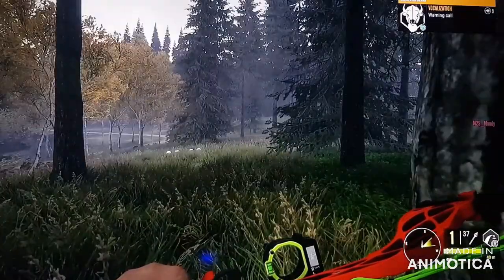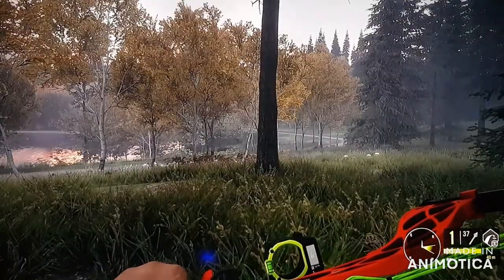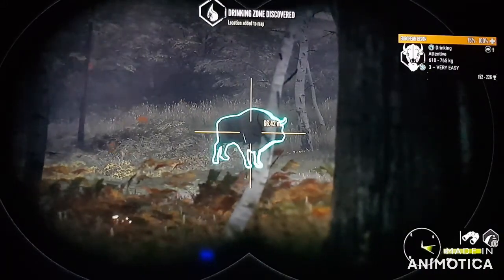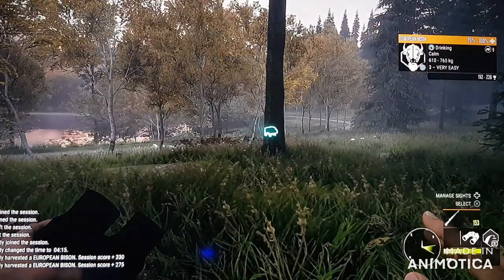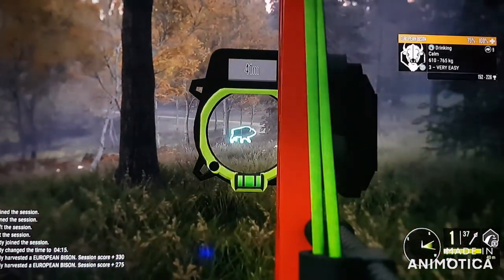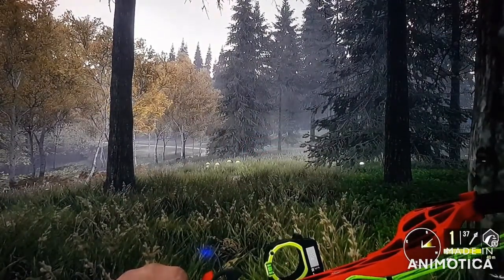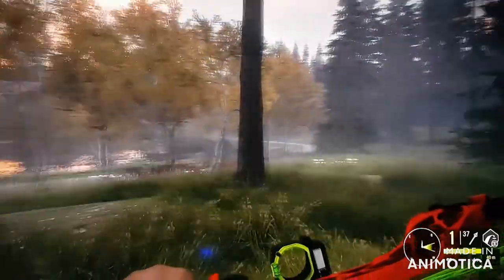Perfect heart shot, guys! A perfect shot — it's down! I didn't want to make too much noise. What a perfect heart shot with the bow! We've got another one not far from us, 66 yards away. If he's coming this way, we'll take him with the bow too.